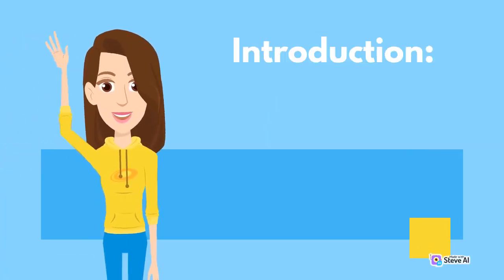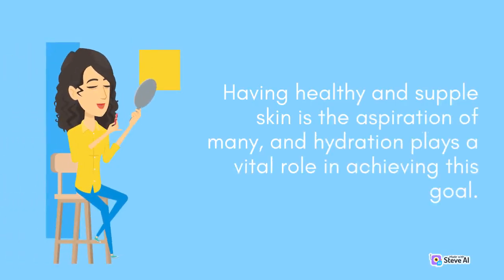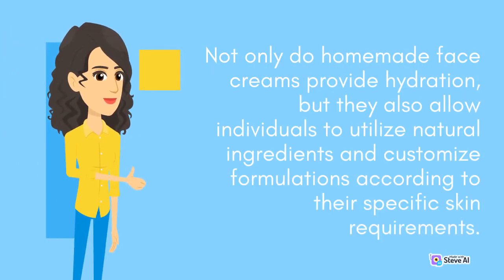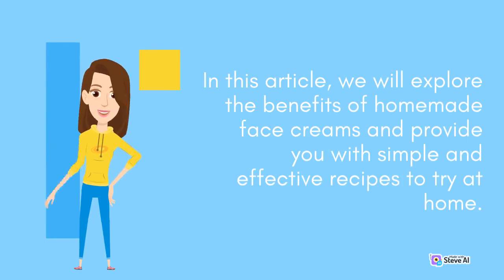Having healthy and supple skin is the aspiration of many, and hydration plays a vital role in achieving this goal. While there are numerous commercially available face creams, homemade alternatives have gained significant popularity. Not only do homemade face creams provide hydration, but they also allow individuals to utilize natural ingredients and customize formulations according to their specific skin requirements. In this article, we will explore the benefits of homemade face creams and provide you with simple and effective recipes to try at home.